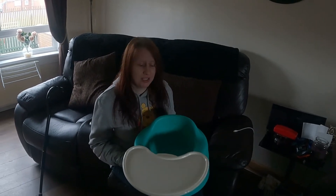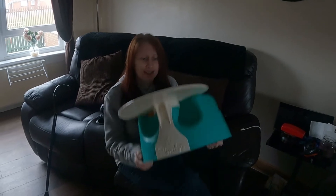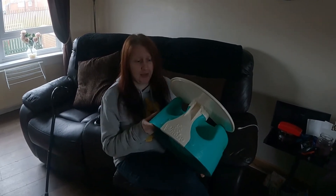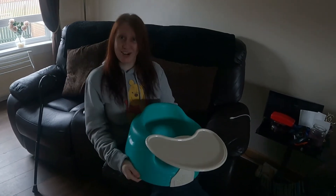Hi guys, welcome to today's video. We are going to talk about how to find local collection only pickups on eBay to resell on eBay — like this 99 pence Bumbo seat that we picked up today. We got it at auction for 99 pence.